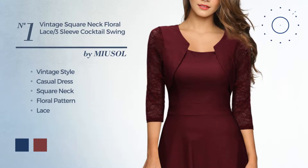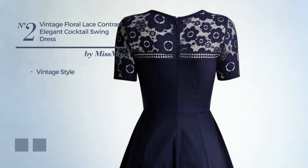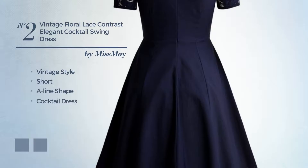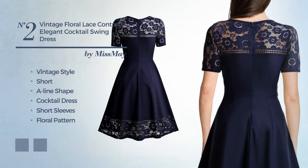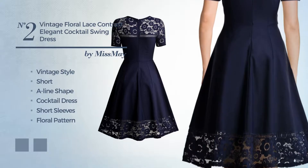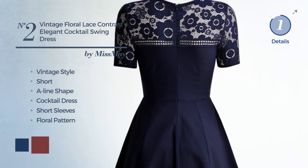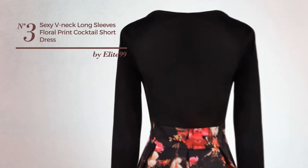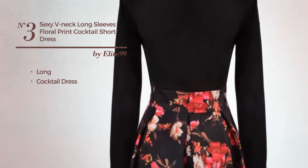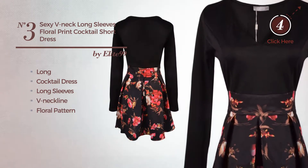Number two: a hybrid of vintage and elegant in this short A-line cocktail dress featuring short sleeves with a floral pattern, back zipper, and accented with lace. Available color variations include navy, peony, and ruby wine. Number three: a sexy long cocktail dress featuring long sleeves and a V-neckline with a floral pattern, made of soft fabric.